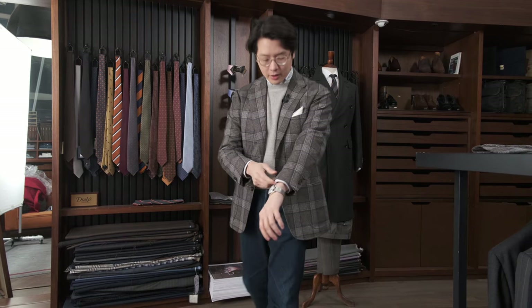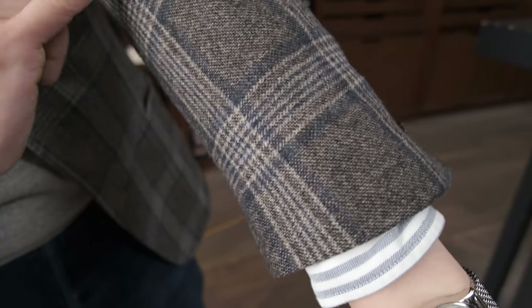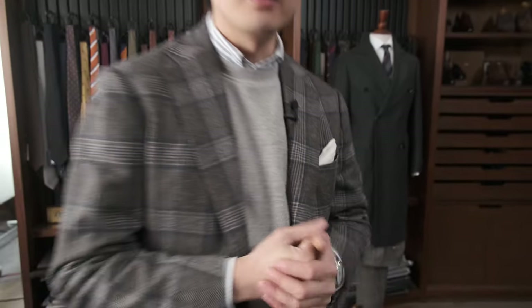Let's have a close look at the fabric. As you can see, it's definitely gray at first glance, but actually there's quite a bit of brown in there — it's a very warm sort of gray. You can also see that the scale of the pattern is very large. It's a Prince of Wales with a navy over check on top of it as well.